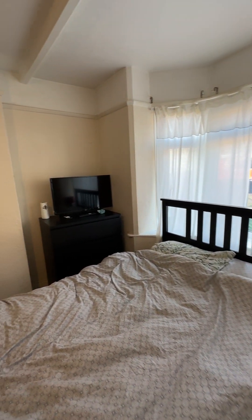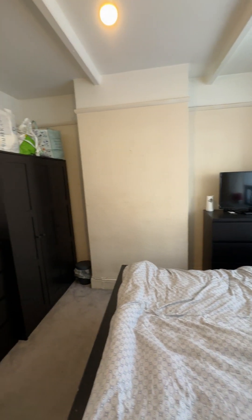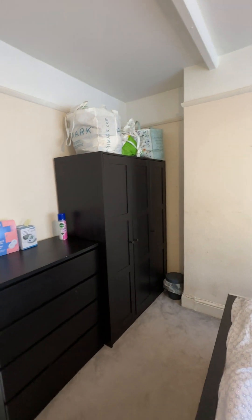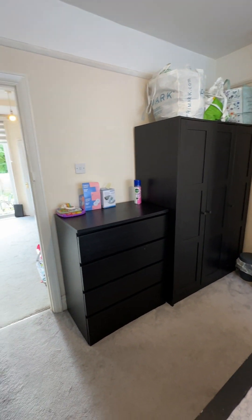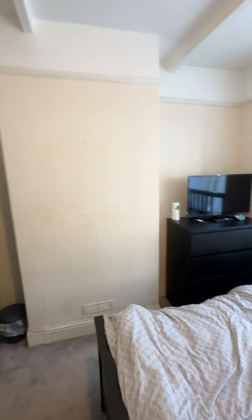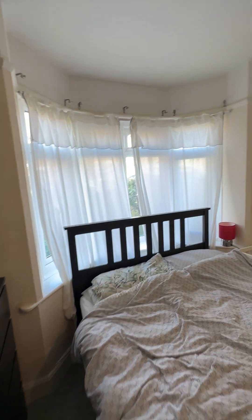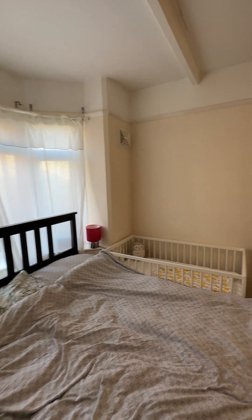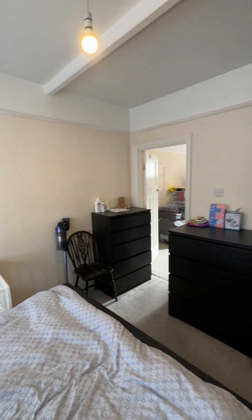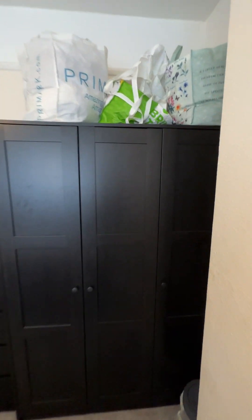You can have the bed against whichever wall you need to. There's an alcove here which is handy for the TV set, as you can see, and the tenants here do have a double wardrobe as well as a double chest of drawers set. And there is a bay window at the back of the room allowing in lots of natural daylight.